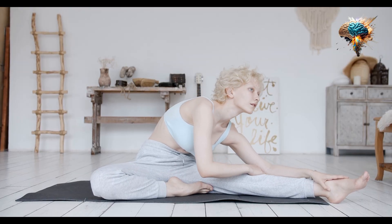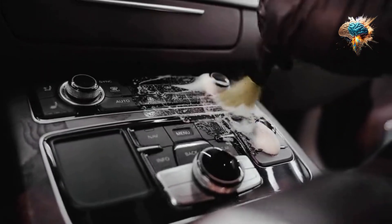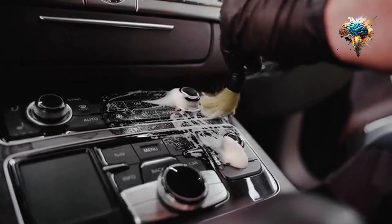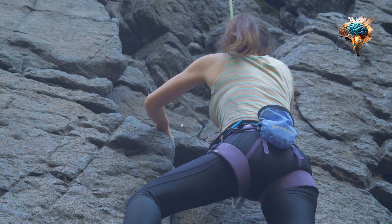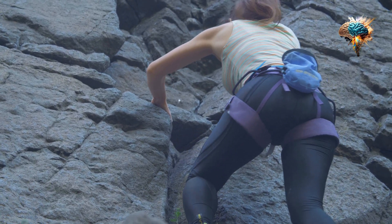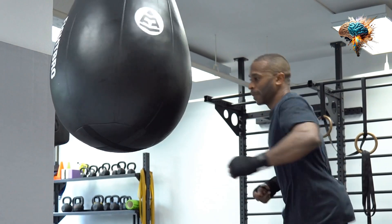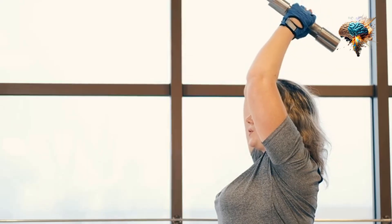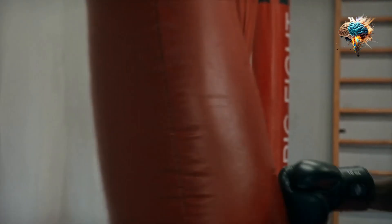Now let's talk about precision. The Knockout Gloves are designed to give you unparalleled control and accuracy. The ergonomic shape and snug fit allow for a natural grip, ensuring that every punch lands exactly where you want it to. You'll feel the glove become an extension of your hand, allowing you to execute your techniques with precision and finesse.